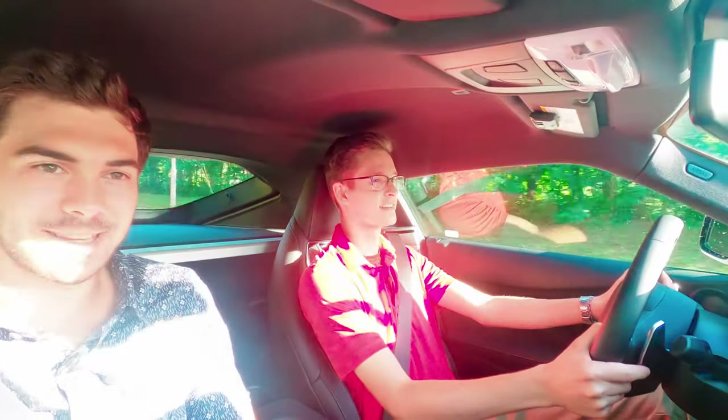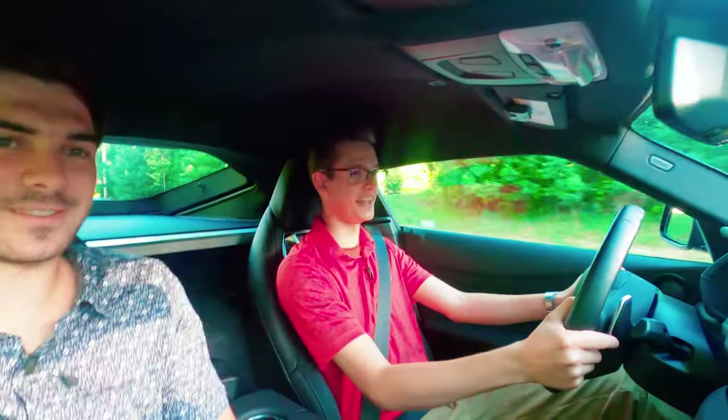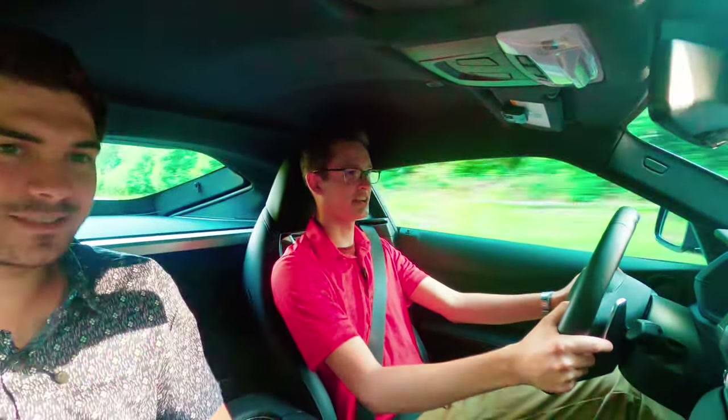Even as a passenger I can just tell how planted it feels in here. It's torquey, and it feels like you're in a special car. It feels like you're in everything.